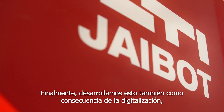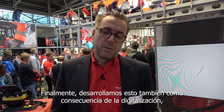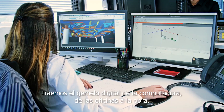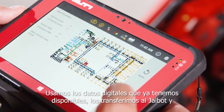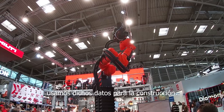We also developed this as a consequent step in digitalization. We bring the digital twin from the computer, from the offices, to the site. We use the digital data we already have available and transfer it to the J-Bot, using that data for construction.